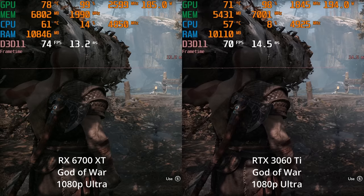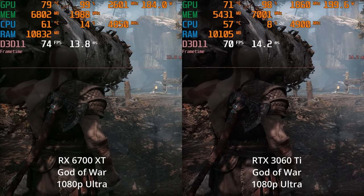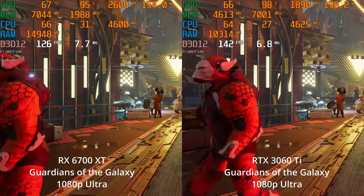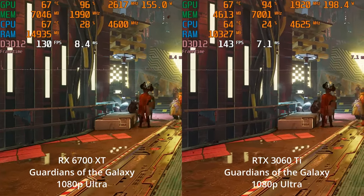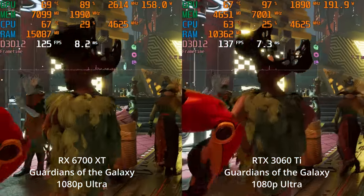So that's something to keep in mind when you're targeting your monitor resolution for this GPU purchase. Now let's switch over to Guardians of the Galaxy. Notice that in this one, the RTX 3060 Ti, even at 1080p, actually has a significant performance lead.